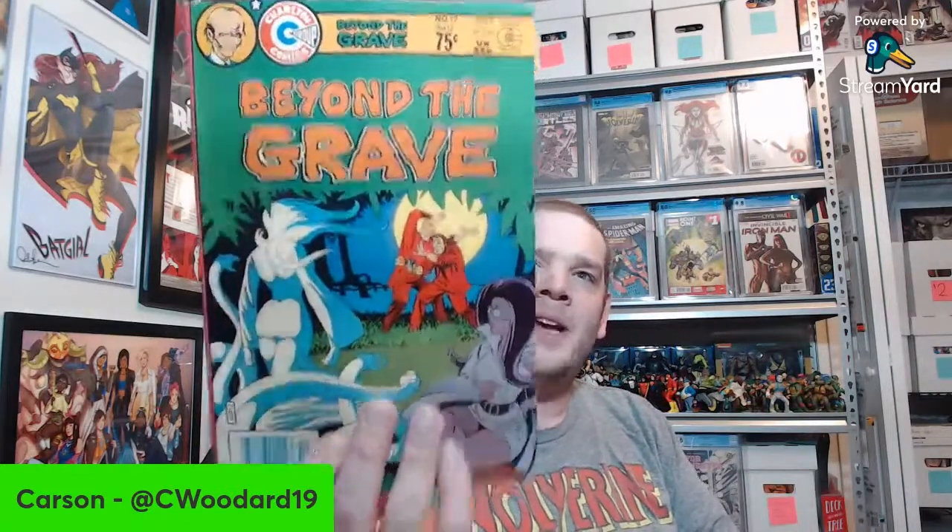Metal Men number 40 — definitely like the Metal Men stuff, any of that DC era stuff that's like my favorite to collect anymore. Beyond the Grave number 17 — I've definitely not seen that one, but it catches my interest for sure. Pink Panther. I like collecting House of Mystery and House of Secrets when I can from this era. Here's House of Mystery 210 and then 204.